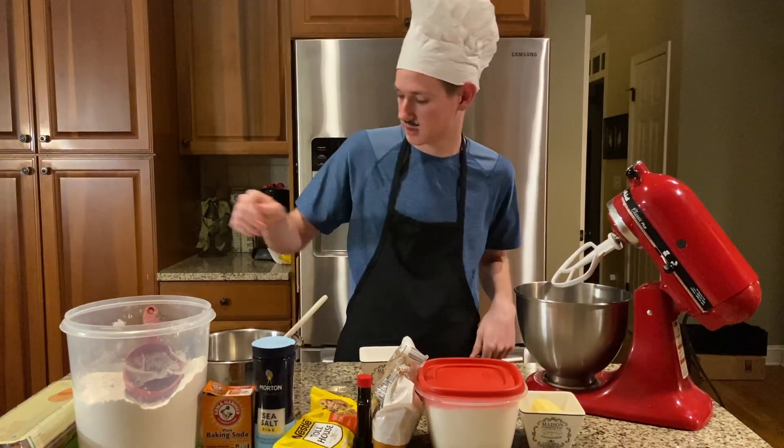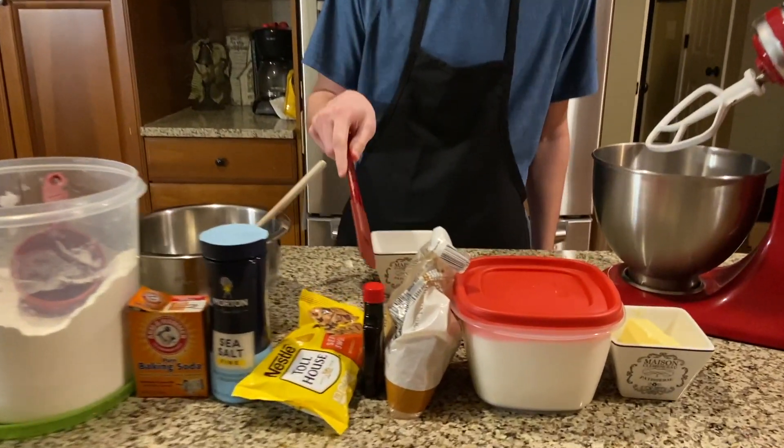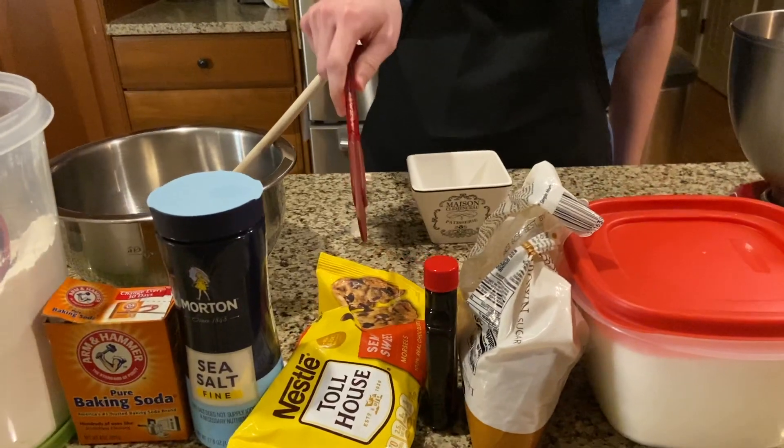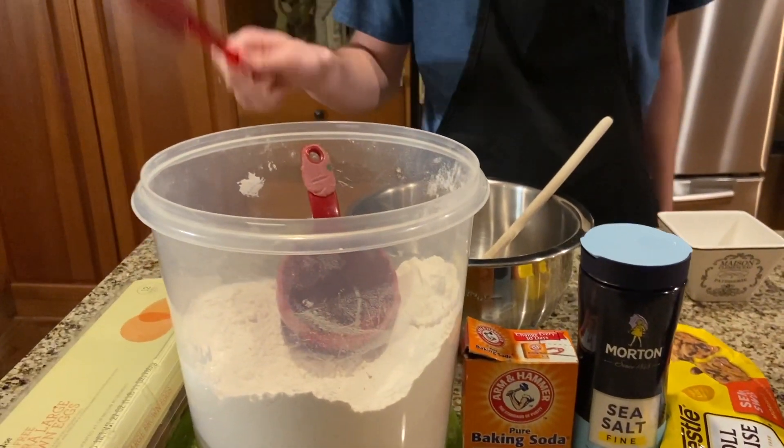So right here we've got some butter, sugar, brown sugar, vanilla extract, chocolate chips, salt, baking soda, flour, and eggs.